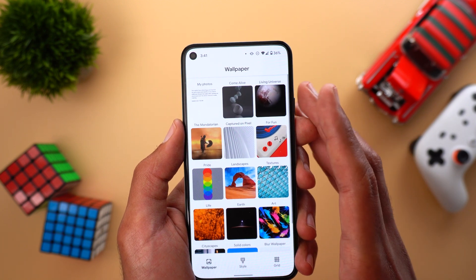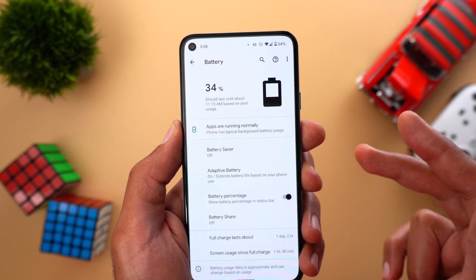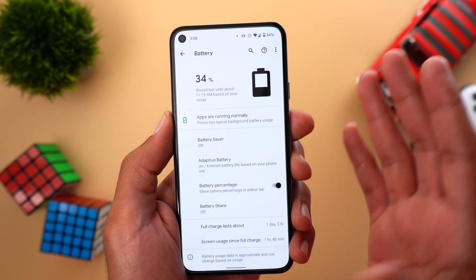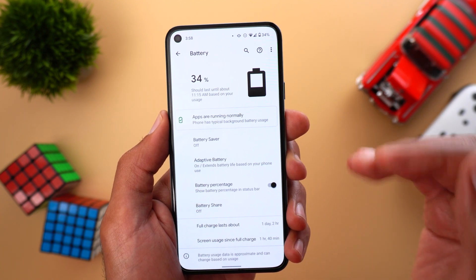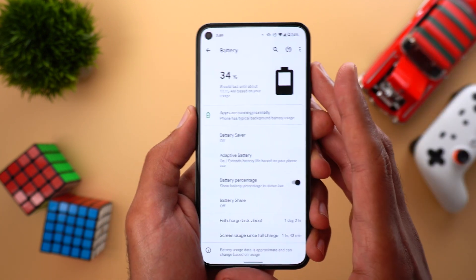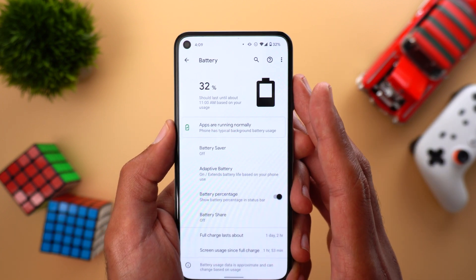Next, Adaptive Charging, available only on the Pixel 4, 4a, 4a 5G, and Pixel 5. This feature dynamically changes the charging speed based on your alarm — for example, if your alarm is set for 9 AM, the phone charges slowly and reaches 100% only at 9 AM, helping your battery last longer. I couldn't find any settings to manually modify this feature, so it works automatically.